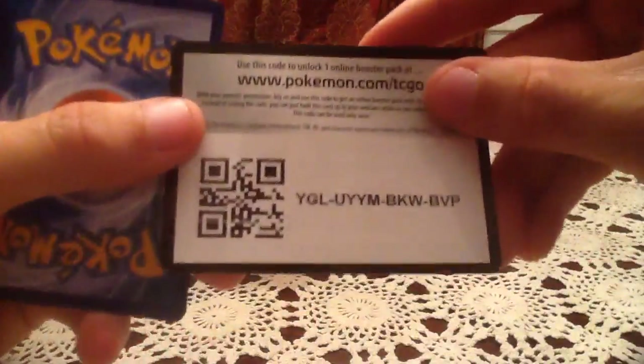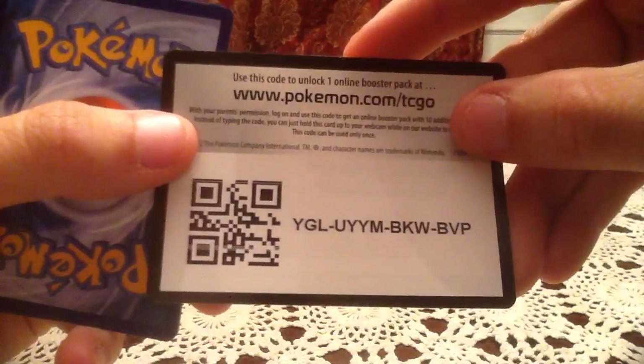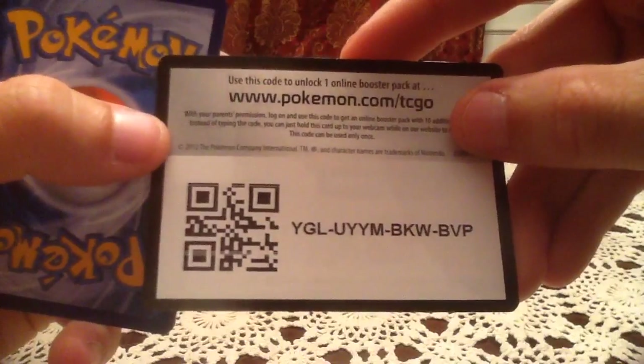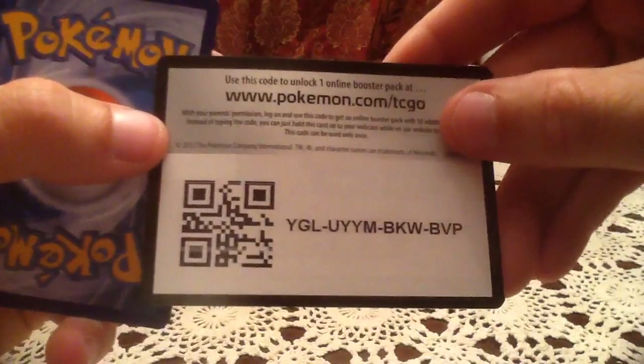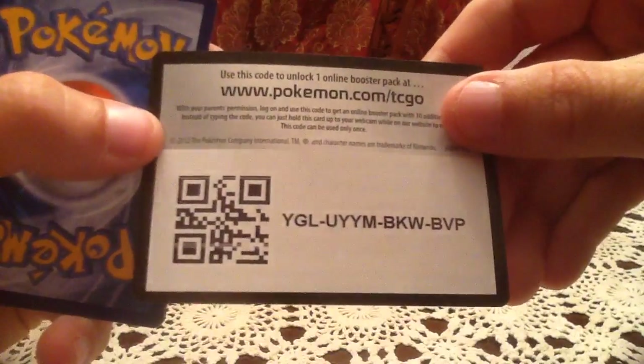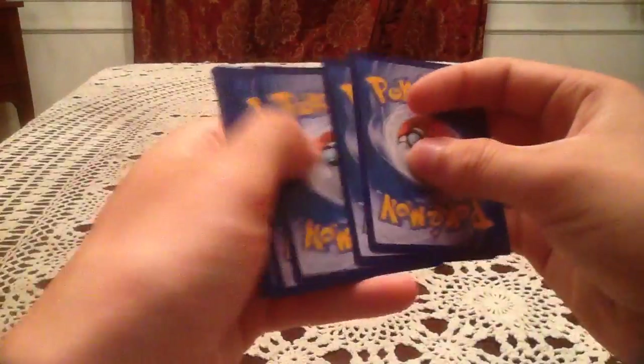I think I see something there. Here's an online code for you guys — this one's for Boundaries Crossed, which I believe is still in rotation. So if you're a card player trying out your deck online, hopefully you can pull a card you need, or if you're just a player, hopefully you can get something nice.